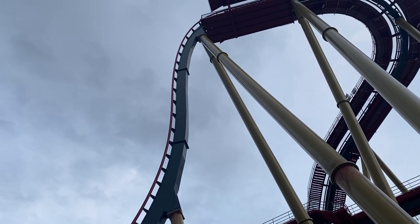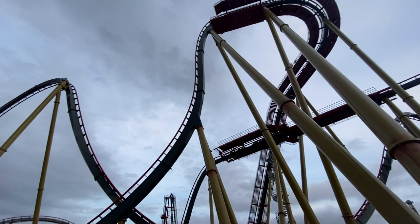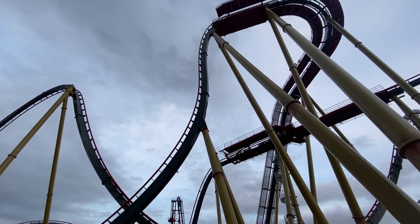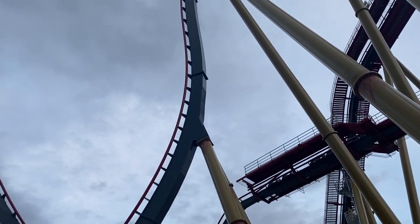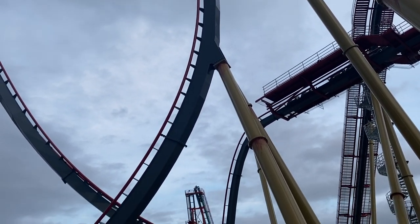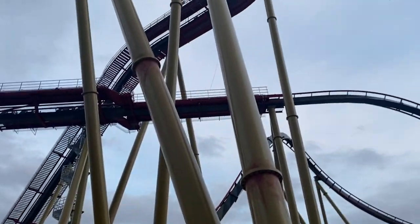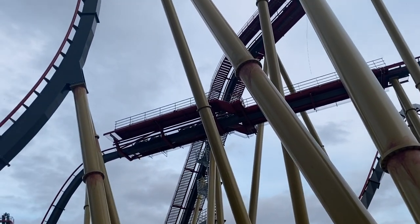Just a super cool new angle for you guys of this insane first drop — wow, look at that thumbnail right there. This drop, once again, is 95 degrees — the steepest on any ride of its kind — and it's just going to be absolutely amazing.